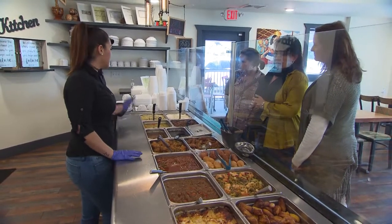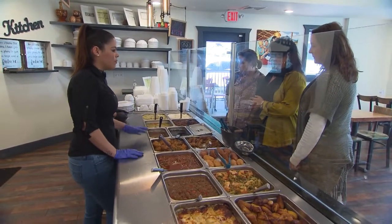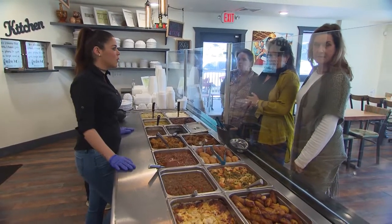The way a plate works is you get one choice of rice, one choice of beans, one choice of meat, and then salad is also included. I love to see their faces when they finish eating.